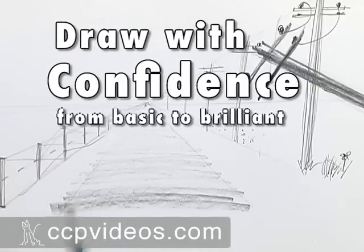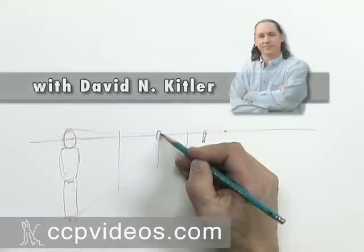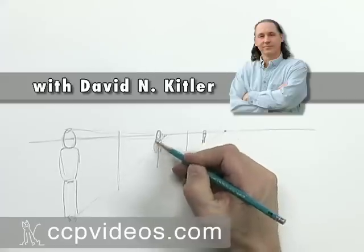To strengthen your artistic foundations, join David Kittler in Draw with Confidence, from basic to brilliant.